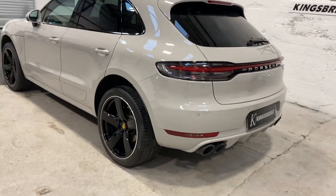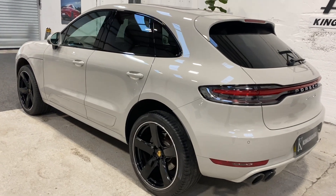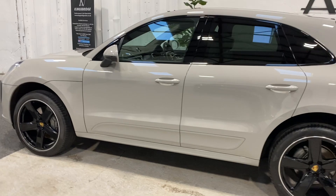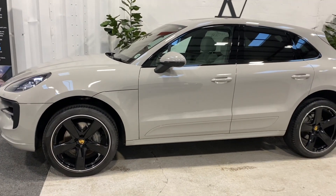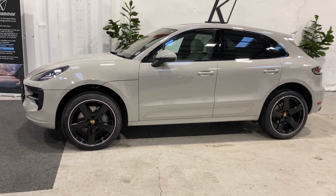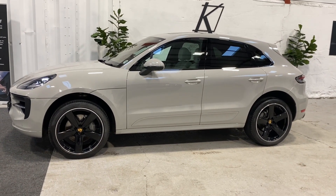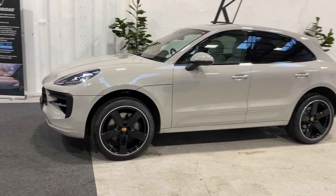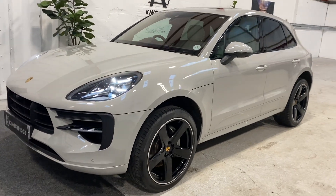This particular model is a 2019 with just over 20,000 miles. What makes it stand out from all the other Macans is, firstly, it's the 3-litre Turbo S engine — 354 horsepower — and secondly, the specification. The specification is fantastic; it's got about £20,000 worth of options, which is rare to find on a Macan because most people just don't want to spend the money when ordering new.